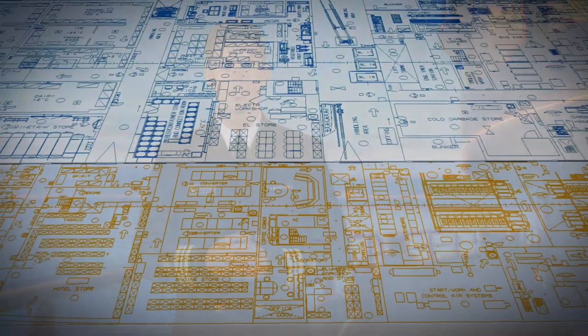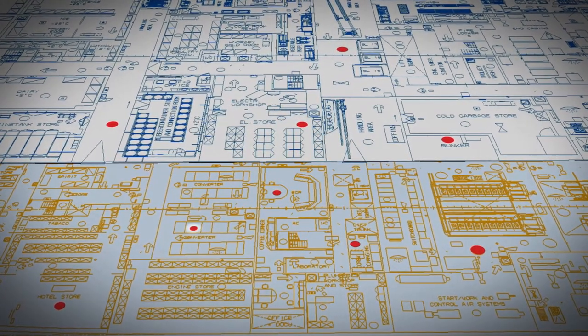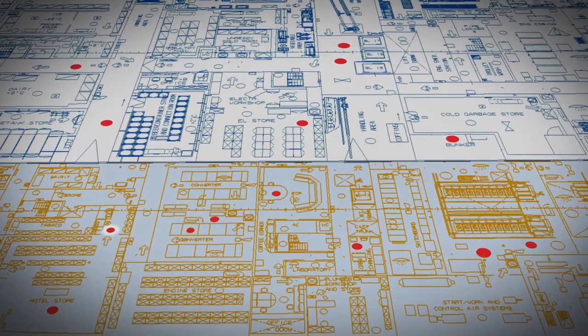CDC also used GIS to look for important spatial patterns during a cruise ship outbreak, such as a cluster of rooms with sick people. GIS enabled CDC to see spatial patterns more clearly than we could using traditional methods. These investigations illustrate the powerful way that geospatial science and technology can advance CDC's response to outbreaks on cruise ships.